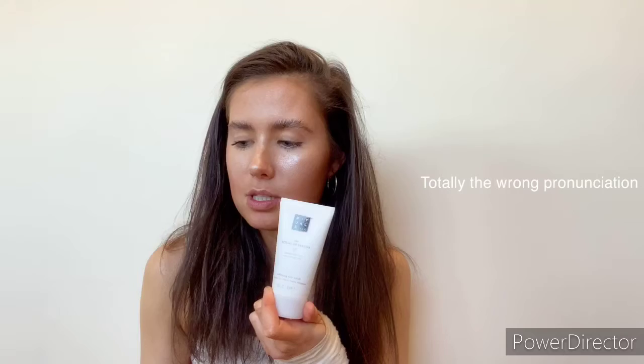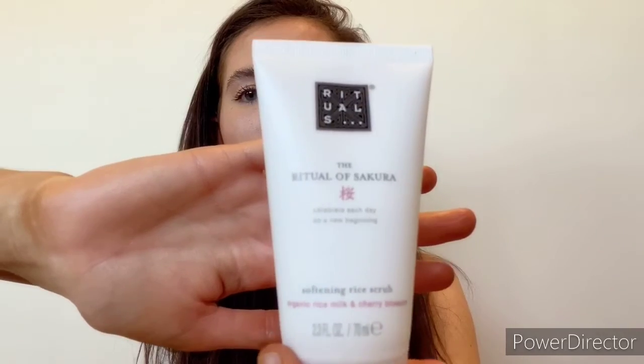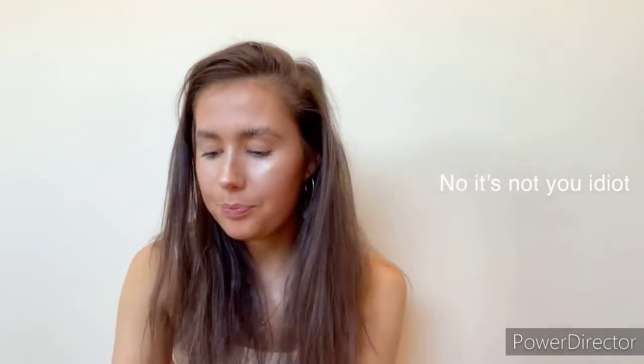The first thing I see is the Rituals Sakura Shower Scrub. It boasts a gorgeous cherry blossom scent. This two-in-one cleansing and exfoliating scrub is a treat for your body and senses — its luxurious formula blends volcanic scrub particles with nourishing rice milk to leave skin feeling soft and supple. Once a week, massage onto damp skin in circular movements until it transforms into a soft shower cream, then wash off. It's a mini one, so it's £4.60.